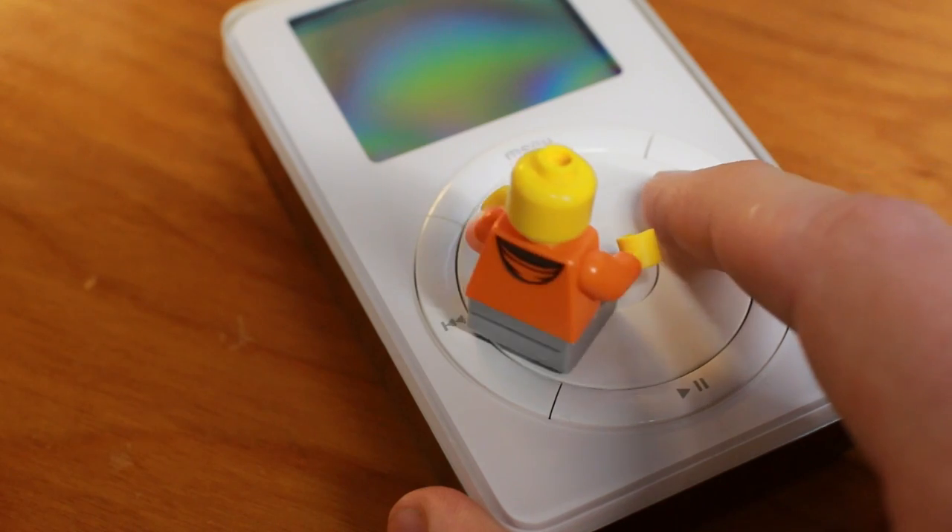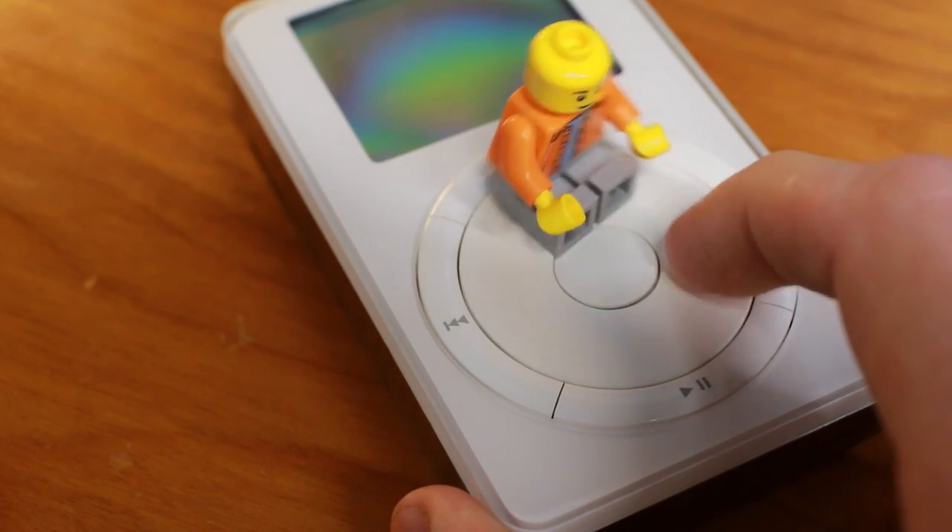Unlike the click wheel or the touch-sensitive iPods that would come later, this iPod is really mechanical. Like a lot of Apple products, this original iPod struggled at first. It was probably too expensive and it didn't work with Windows, so Apple limited their market just to Mac users.